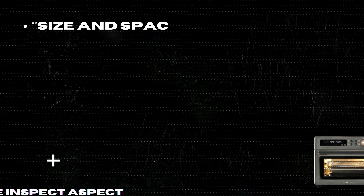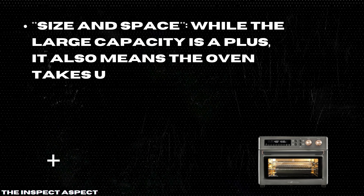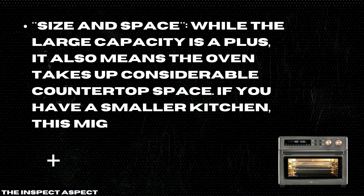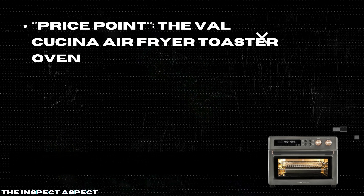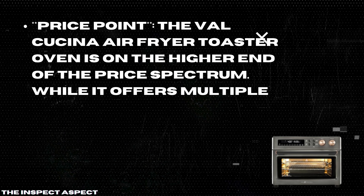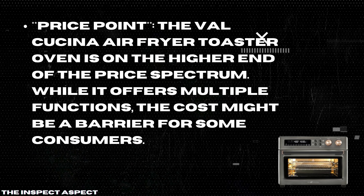Size and Space: While the large capacity is a plus, it also means the oven takes up considerable countertop space. If you have a smaller kitchen, this might be a significant drawback. Price Point: The Val Cucina Air Fryer Toaster Oven is on the higher end of the price spectrum. While it offers multiple functions, the cost might be a barrier for some consumers.